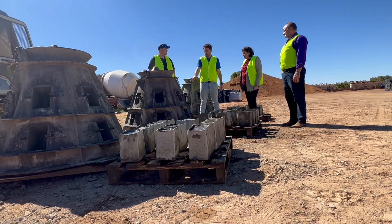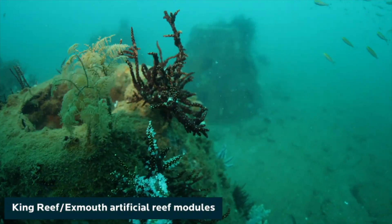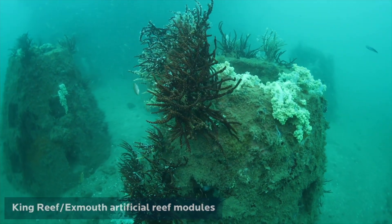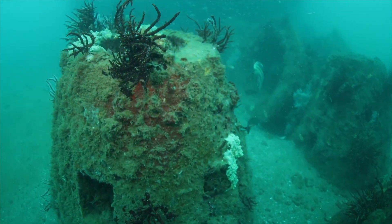The reefs are sort of cone-shaped with holes through the middle and allow upwelling of current. The most nutrient dense current is on the seabed — it hits the module, comes up through the water column attracting the fish and marine life. We've worked with the University of Western Australia to do tank testing and modelling to show that these modules are engineered for fishing.